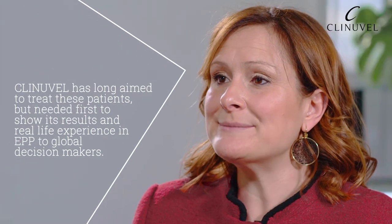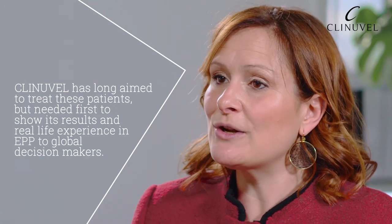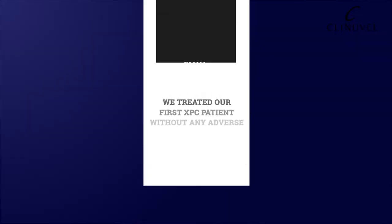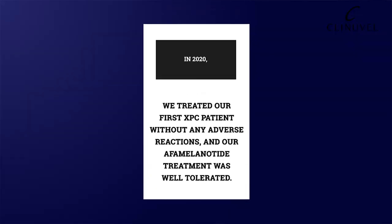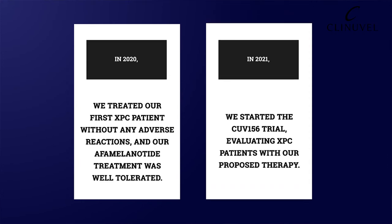Clinovel has long aimed to treat these patients, but needed first to show its results and real-life experience in EPP to global decision makers. In 2020, we treated our first XP patient without any adverse reactions, and afamelanotide treatment was well tolerated. In 2021, we started the CUE156 trial, evaluating XP patients with our proposed therapy.